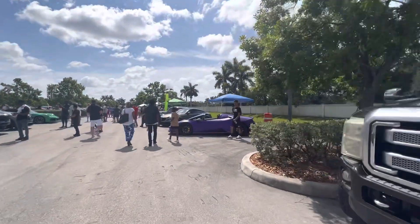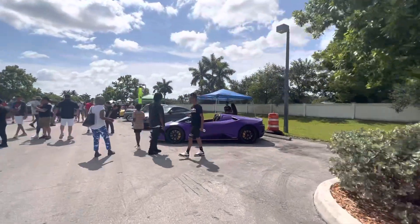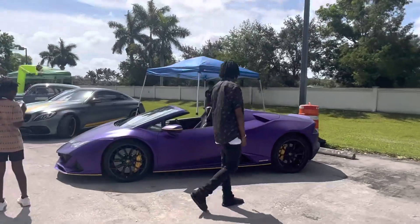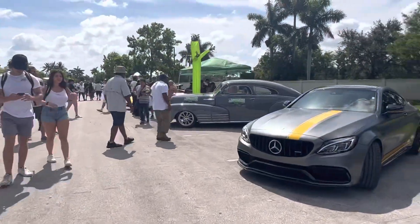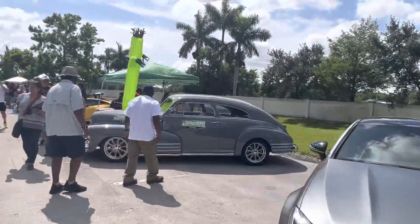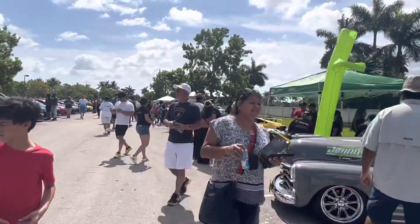Matte-finished purple Lamborghini. By the way, one thing I always love about this show is that it's very family-oriented.